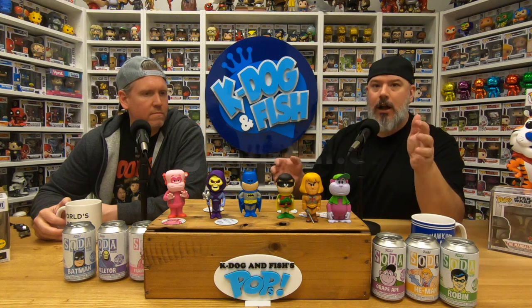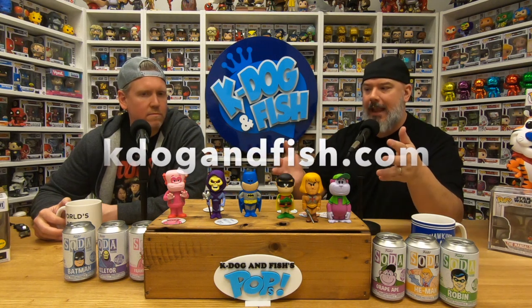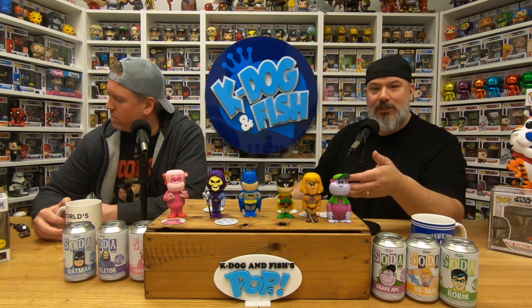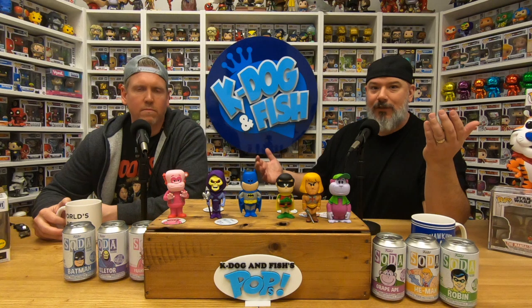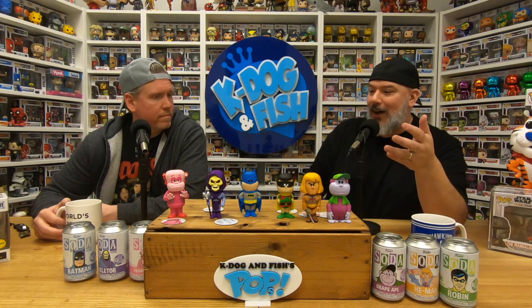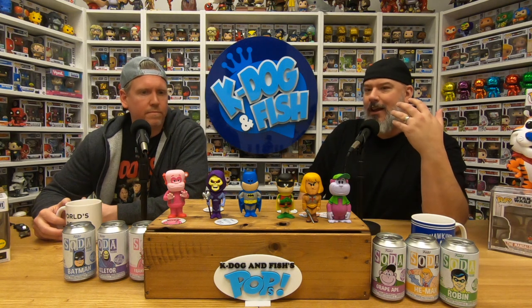The shop is closed but everything we're doing is on kdogandfish.com — make sure you head there to get your soda cans. The boxes and cans we had left in the cases — the chases are still available, which is great news for you guys. This was so much fun. After seeing a lot of people opening them and getting chases, and Top Pops doing his show, we were like — how much fun would this be? These are really cool characters.